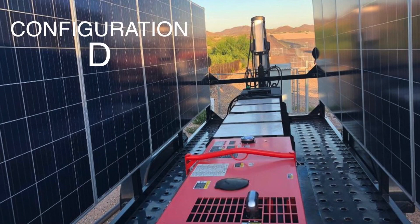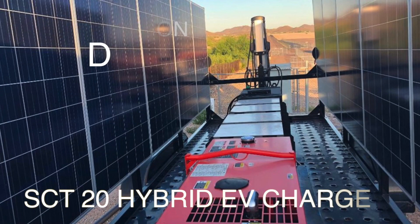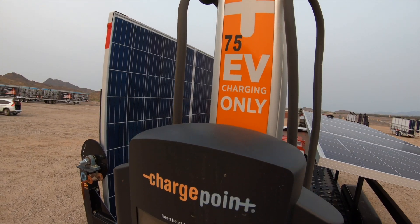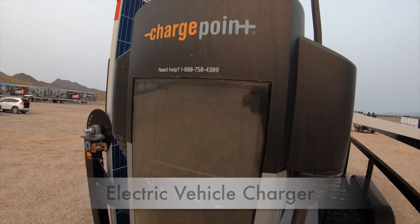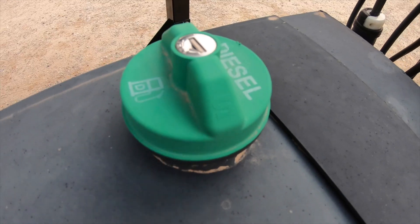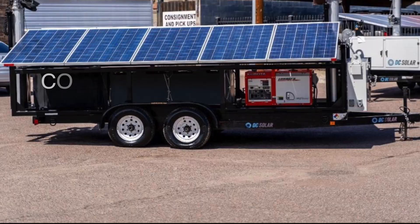Here's configuration D as in Delta. It's an SCT20 hybrid EV charger and has all the base components plus an electric vehicle charger, a Kubota Lowboy 2 GL11000 diesel generator, and a 113 gallon fuel tank.